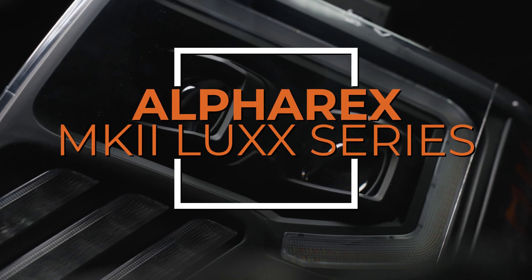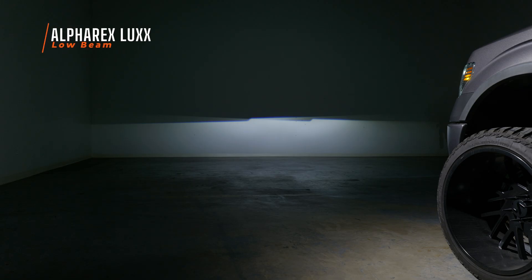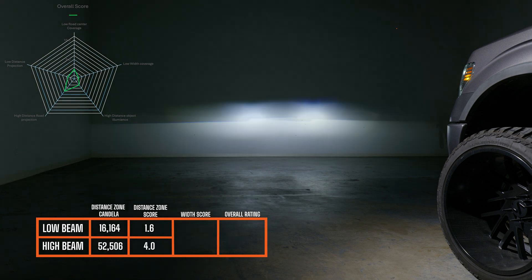When you install the Alpharex Luxe, this is what your low beam looks like. It actually performs better, which is really silly because this headlight has a lot less features and it's cheaper. The low beam wasn't very good and the light output color is outside of the regulations-defined white boundary. The high beam has a dedicated optic which contributes to pretty good high beam performance. I measured a 1.6 for low beam, a 4.0 for high beam, with a width score of 1.4, giving an overall rating of 2.9.